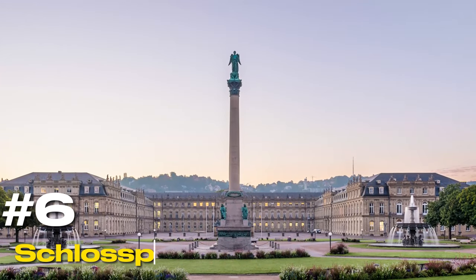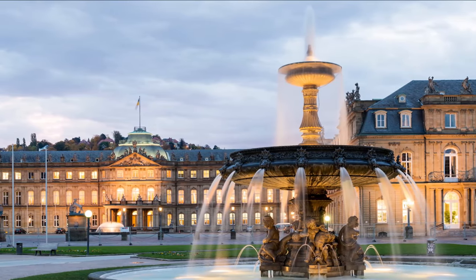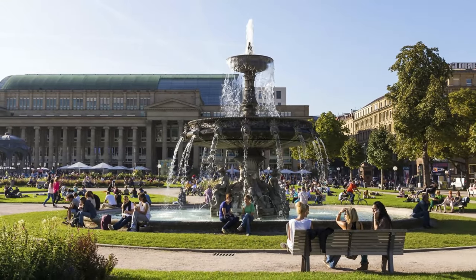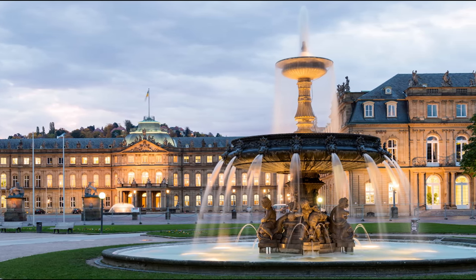At number six, we have the Schlossplatz. This central square is a hub of activity and architecture, surrounded by palaces and government buildings. It serves as a gathering point for locals and tourists alike, especially during open-air concerts and festivals.